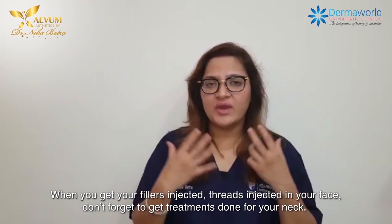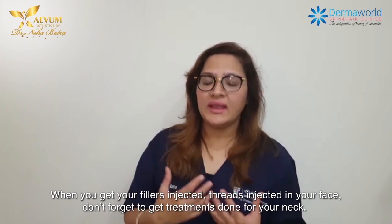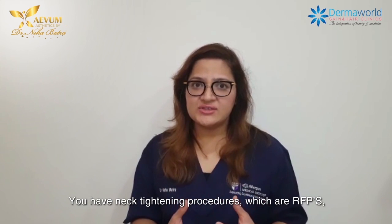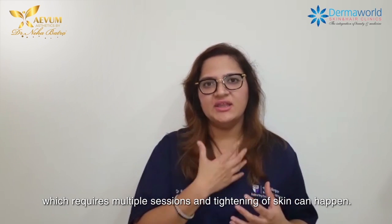When you get your fillers injected, threads injected in your face, don't forget to get treatments done for your neck. There are multiple treatments that work wonderfully for neck tightening. There are neck tightening procedures which are RF based, in which we require multiple sessions and tightening of skin can happen.